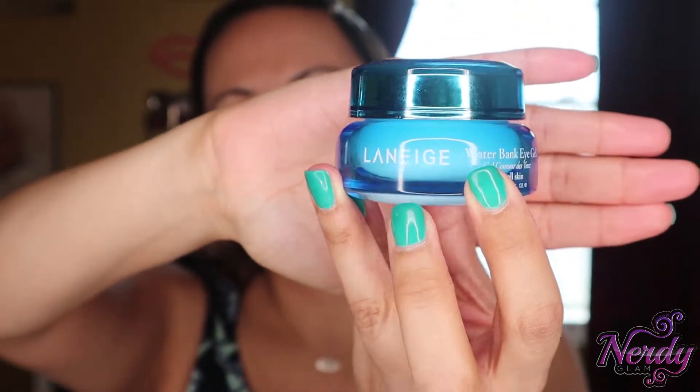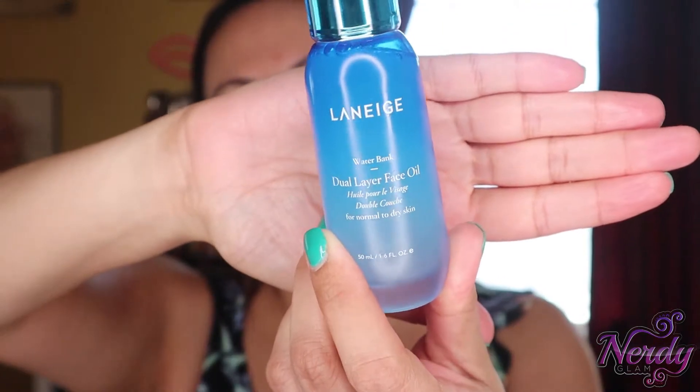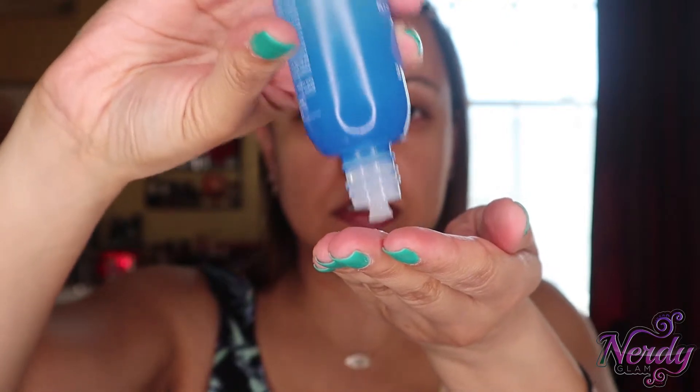I'm going with an eye cream as well, again from the same brand Laneige — they're not sponsoring me, I just really like their stuff. This is called the Water Bank Eye Gel. It's a clear, very gel-like cream, and when you put it on your eyes it's very cooling, which I like. I want everything moisturized to the T. And last but not least, I'm going to use again the same brand — their Dual Layer Face Oil. I do like to shake it. This wasn't sold in stores; I had to buy it online. Just a few little droplets.